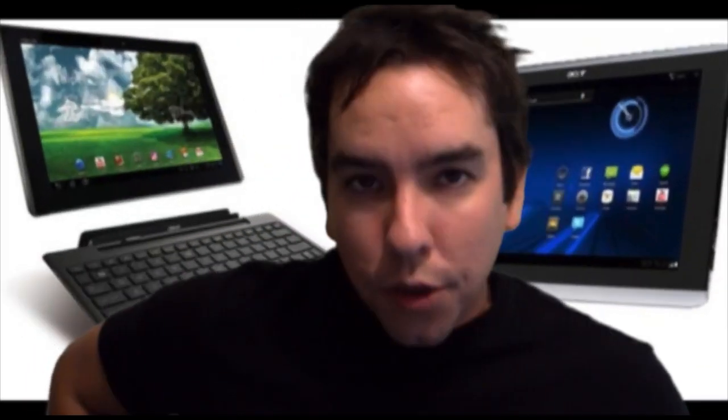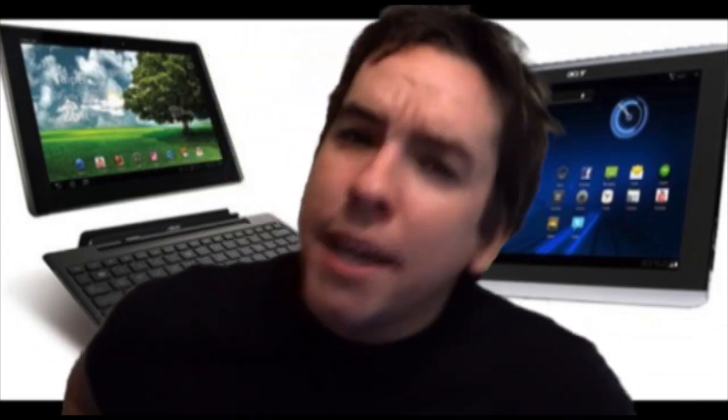Let's talk tablets. The Asus Transformer will be one of the first to get an ICS update, which is pretty exciting. And speaking of Transformers — there's a rumor about the second Transformer tablet dropping on November 7th. It's rumored to be running a Tegra 3 quad-core chip. What's going on behind me is a teaser video for the Transformer 2. Full video and links down below — check it out.